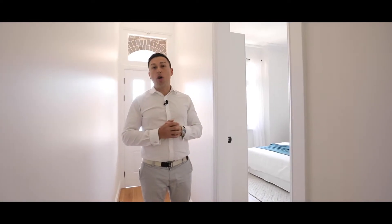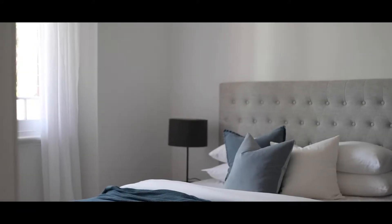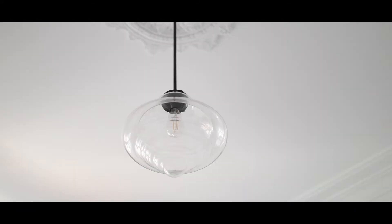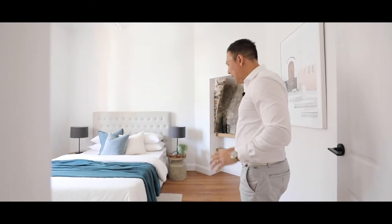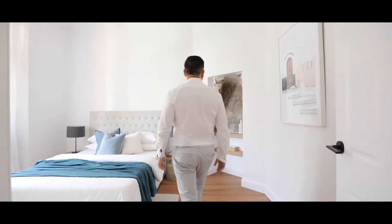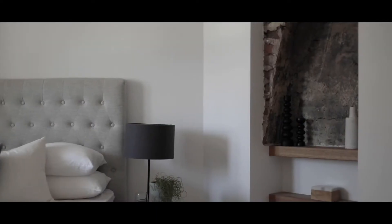Walking down this hallway you get a true sense of how much character, hard work and sweat has gone into recreating this stunning three-bedroom home. To my left you have a main bedroom with a wonderful large window letting in huge amounts of natural sunlight, built-in wardrobes, stunning timber flooring, and they've really utilized the old fireplace to have an exposed brick feature wall in this room.